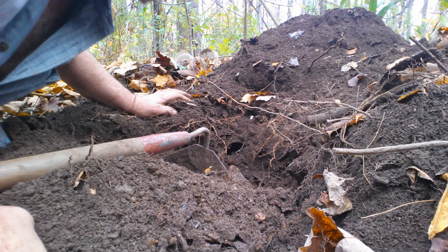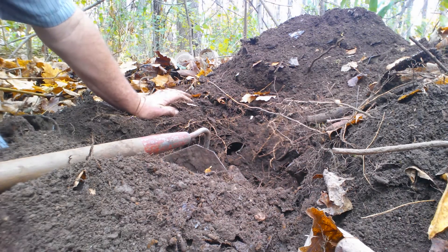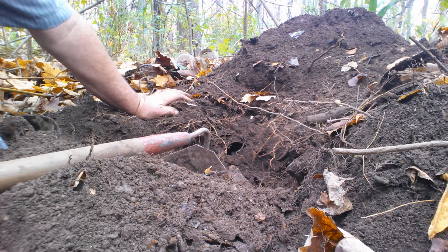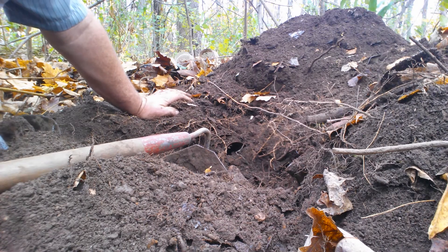I'm going to stop for a minute and clear away this dirt, because it looks like there's something else down there. Please don't forget to like and share, and subscribe — I would appreciate it. Have yourself a great day.